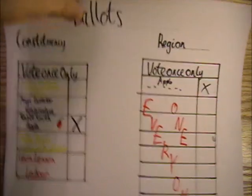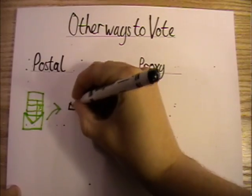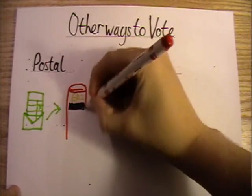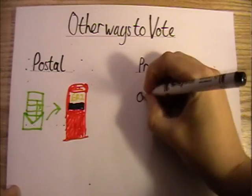Congratulations, you've voted in the elections. But if that didn't work for you, here are a couple of other options. Postal voting: if you know you're going to be unable to get to the polls on election day for any reason, or even if you just don't want to go to the polls, you can register to vote by post. Note that the deadline to register for postal voting is the 19th of April.